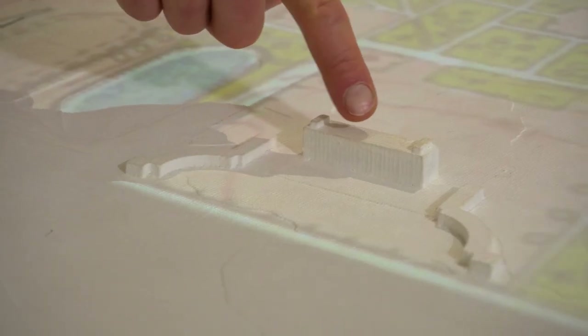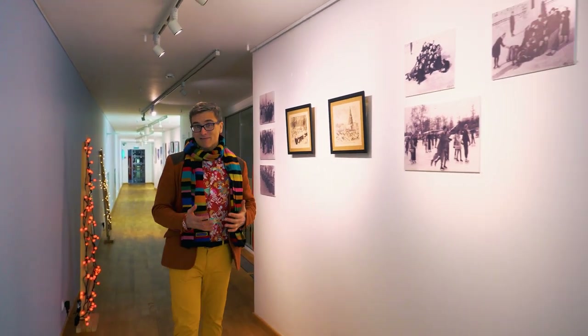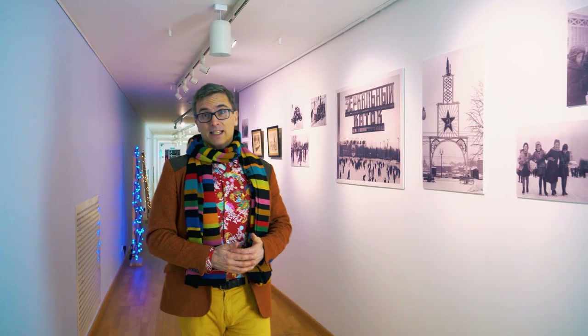Here's a great interactive map showing the evolution of Gorky Park over the last three centuries — it's fascinating. And this is where we are now: the arch. At the top of the museum, there's a great little exhibition about the history of the ice rink at Gorky Park. It's been here for 90 years and used to be called the Zerkalny Katok, or the Mirror Ice Rink. This year is the first year it's returned to its old name.